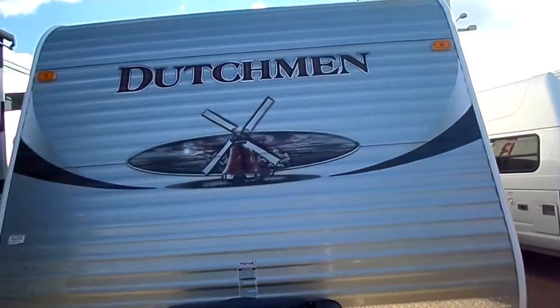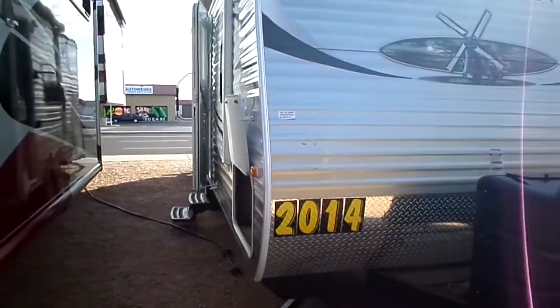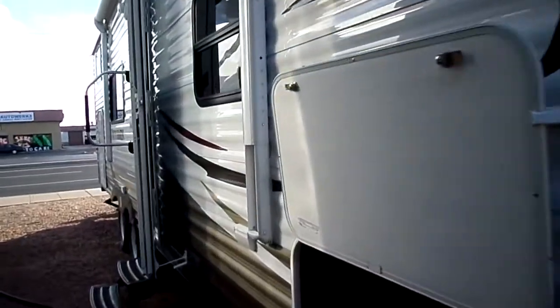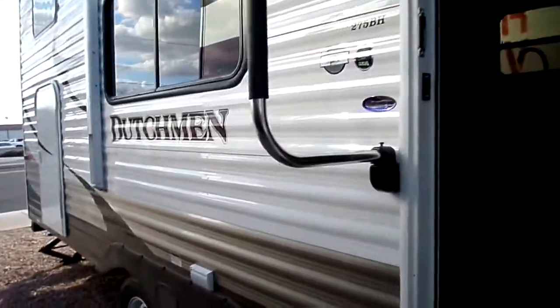2014 Travel Trailer by Dutchman. It's a lightweight trailer with a fiberglass body. It has rear bunks, front walk-around queen size bed. 4,646 lbs unloaded weight, 604 lbs hitch weight, cargo capacity 3,054 lbs.